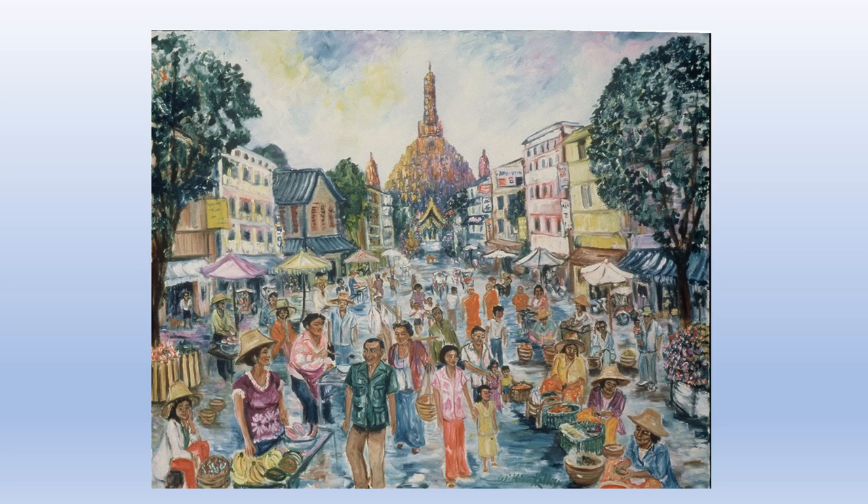The people filling this painting are a very diversified group of Thai people — very happy, very friendly. The person in the front with the green shirt was one of my guides in Chiang Mai. Right now I can't remember his name, but he was a character.